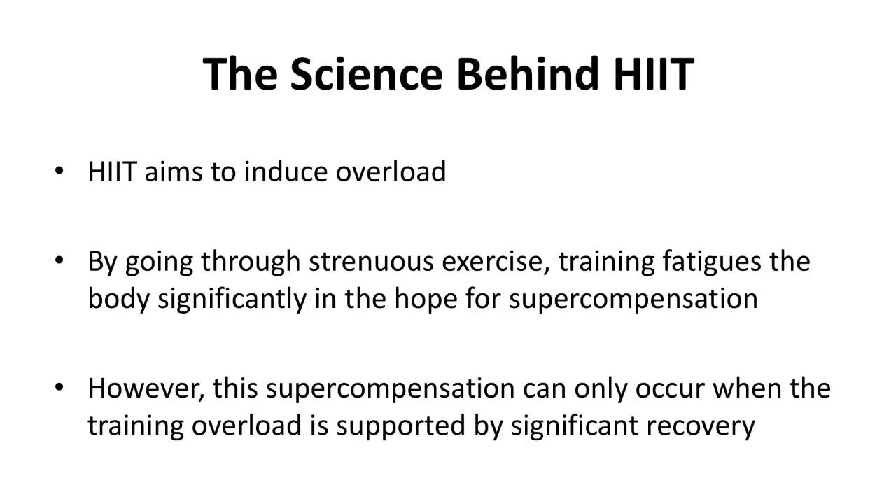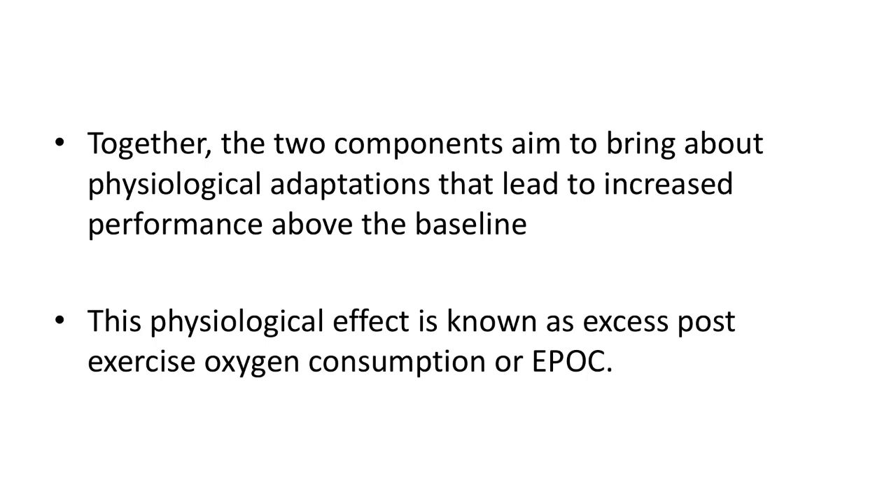The science behind HIIT: HIIT aims to induce overload. That is to say, by going through strenuous exercise, training fatigues the body significantly in the hope for supercompensation. However, this supercompensation can only occur when the training overload is supported by significant recovery. Together, the two components aim to bring about physiological adaptations that lead to increased performance above the baseline.